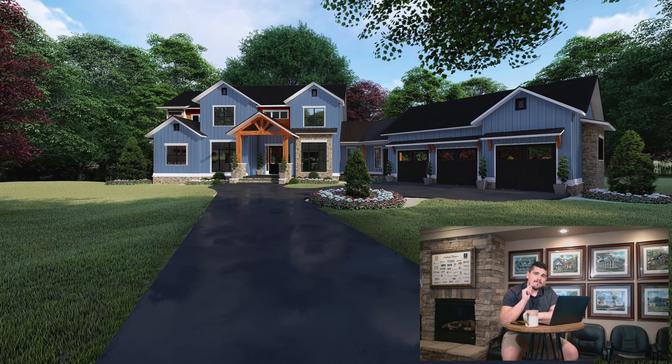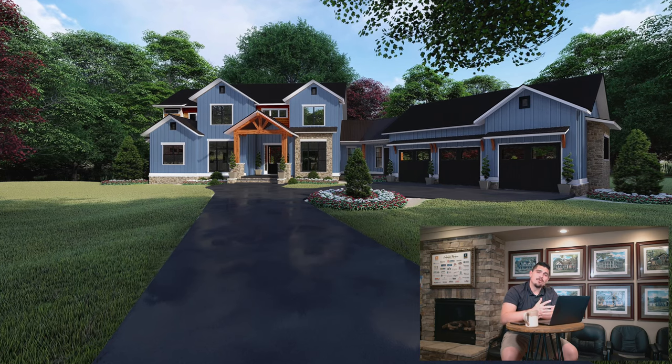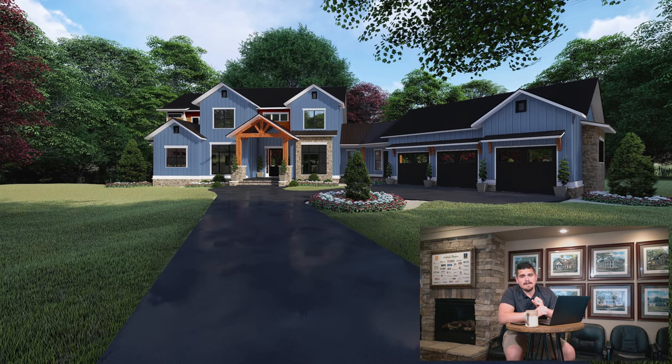This house plan has a total living space of 4,140 square feet, has five bedrooms, five and a half bathrooms, an awesome three-bay garage, and it's two stories.